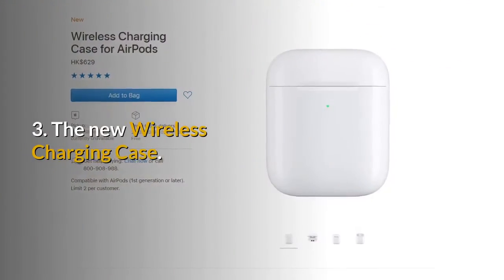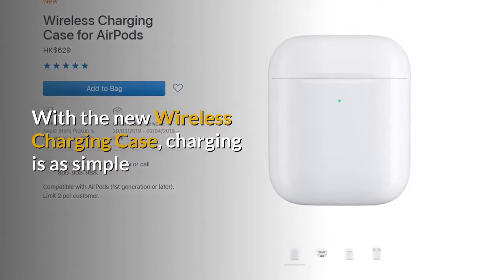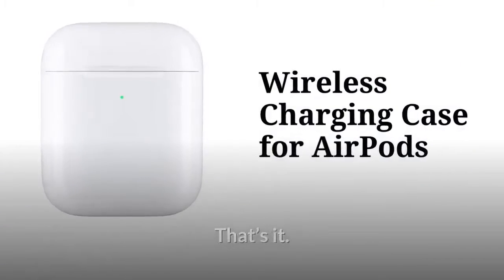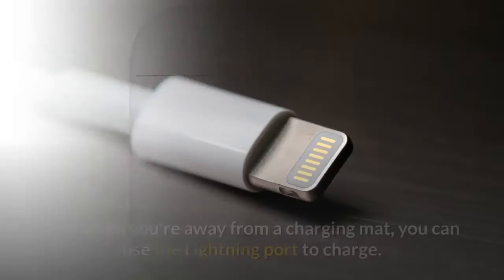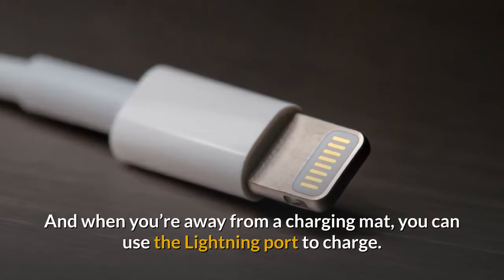3. The new wireless charging case. With the new wireless charging case, charging is as simple as placing the AirPods case on a Qi-compatible charging mat. The LED indicator on the front of the case lets you know that your AirPods are charging. And when you're away from a charging mat, you can use the lightning port to charge.